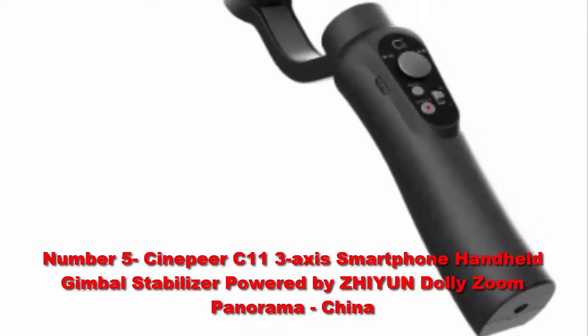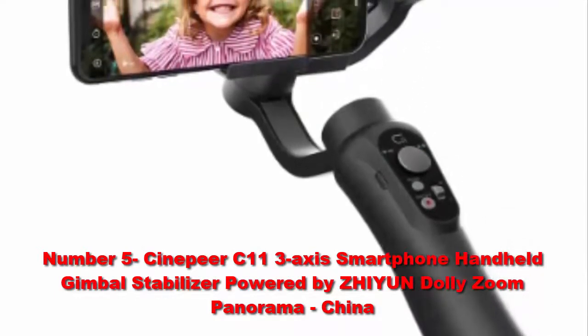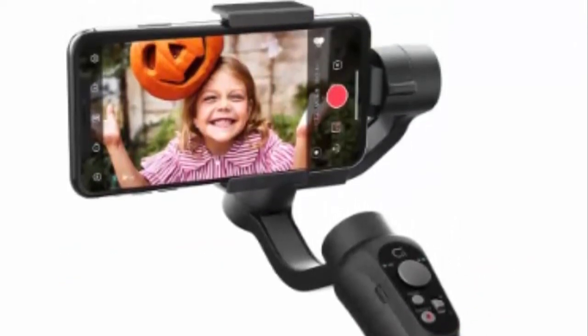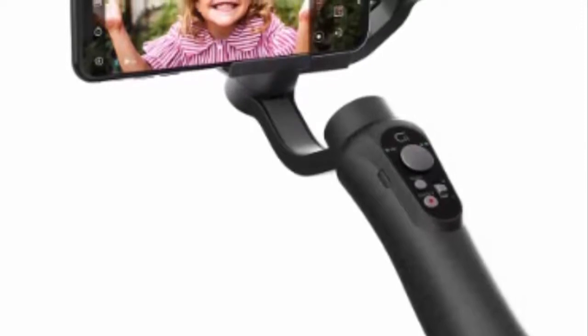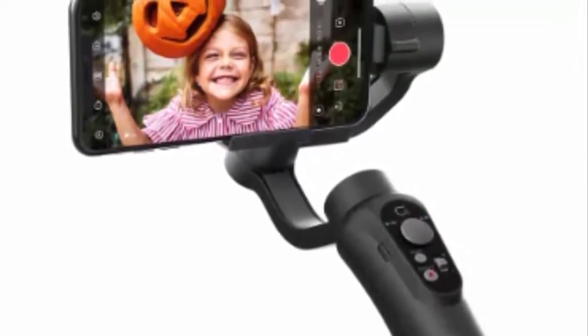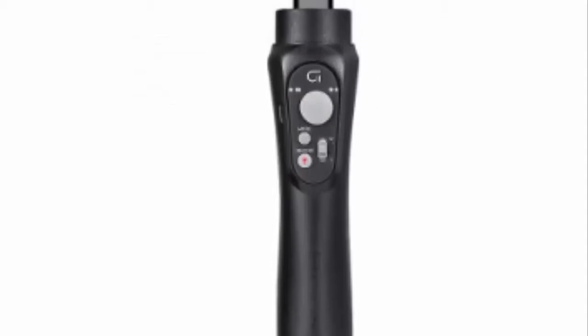Number 5: Sinpear C11 3-Axis Smartphone Handheld Gimbal Stabilizer. Record your stories simply everywhere. The C11 is an entry-level smartphone stabilizer with sophisticated features and design. As a videography partner with great value for money, it incorporates multiple modes for video creation and is easy for beginners to use. Overall, it is a perfect gimbal for professional filmmakers and amateurs alike, allowing you to explore unlimited possibilities with your smartphone.